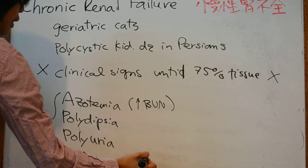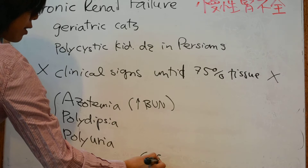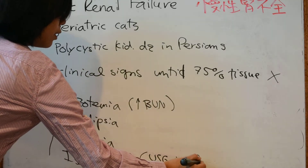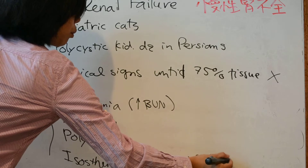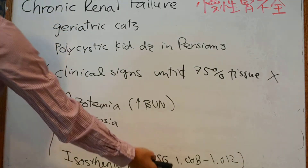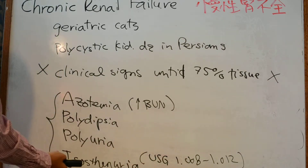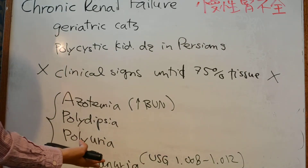PU/PD and isosthenuria with urine specific gravity ranging from 1.008 to 1.012. These are important values to remember, because if you remember the values for isosthenuria, you can automatically remember or guess the values for hypo- or hyperthenuria.